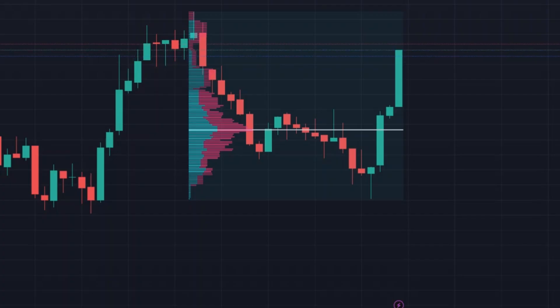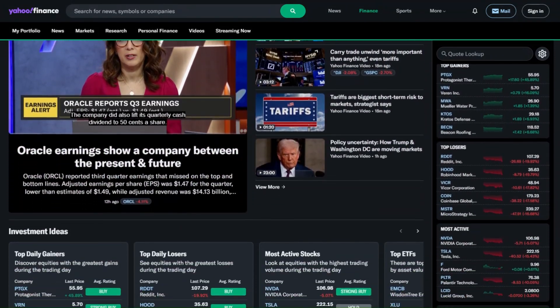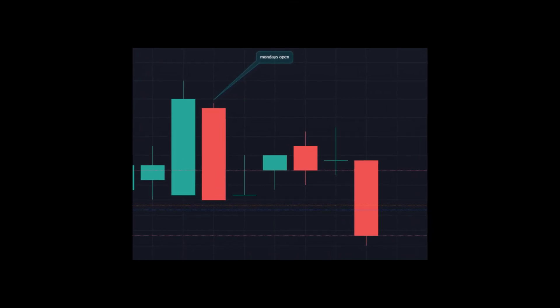Weekends often bring key events — earnings, economic data, or geopolitical shifts that drive institutional repositioning. By entering at Monday's open, we align with informed capital, not retail noise.